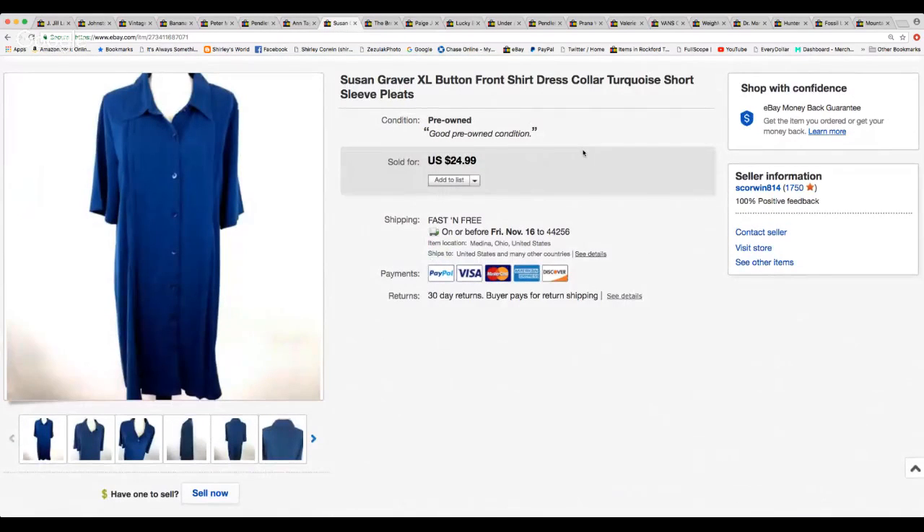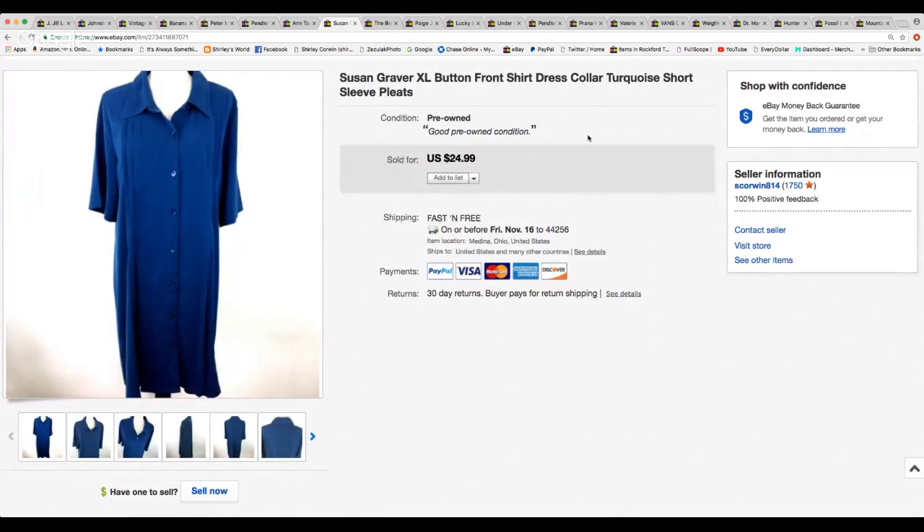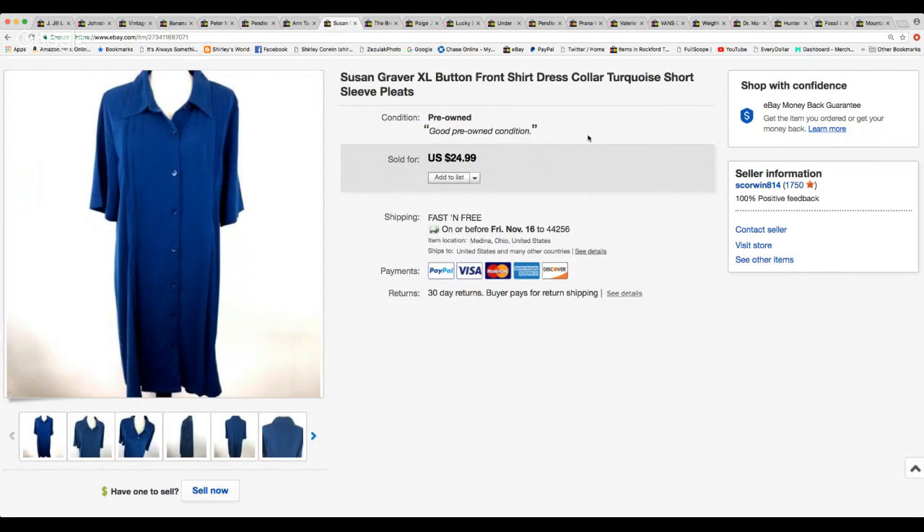Here's Susan Graver — this is the first time I've seen a dress by her. This was a real loose-fitting long dress, buttoned front like a shirtwaist dress, buttoned all the way down in an extra large, a pretty turquoise-y blue color. They paid the full price of $24.99 and that had free shipping.